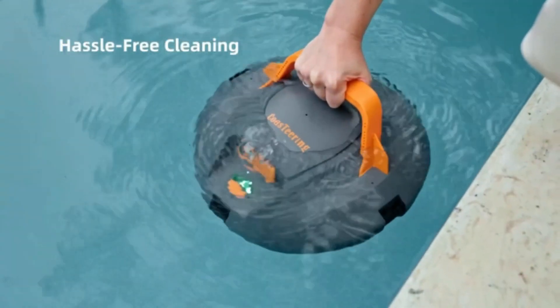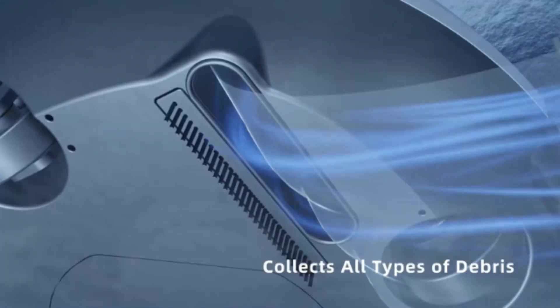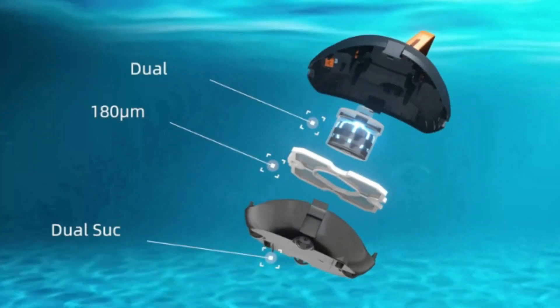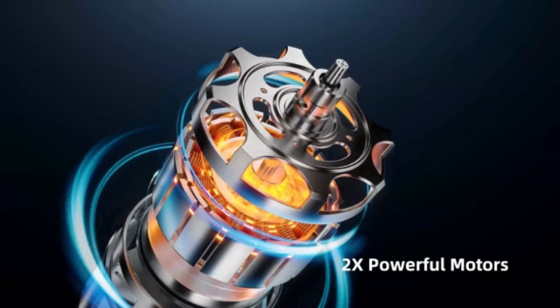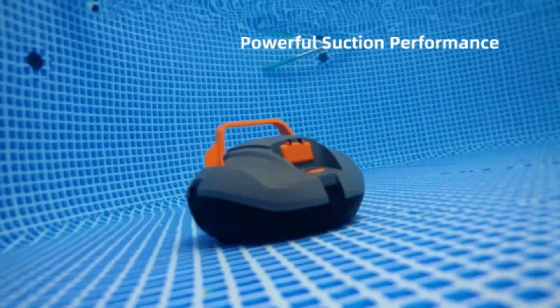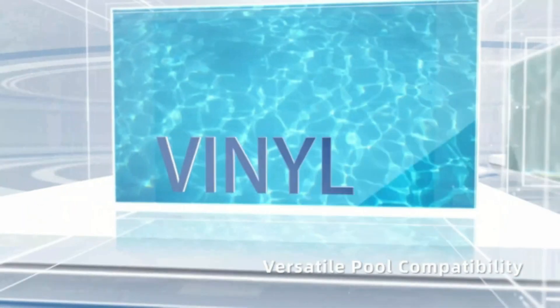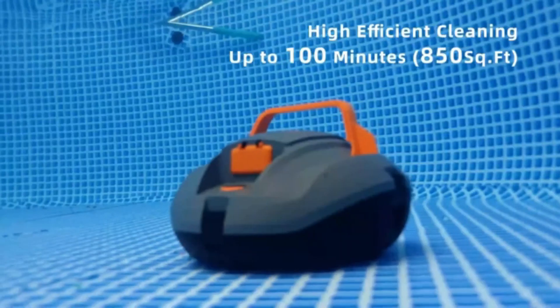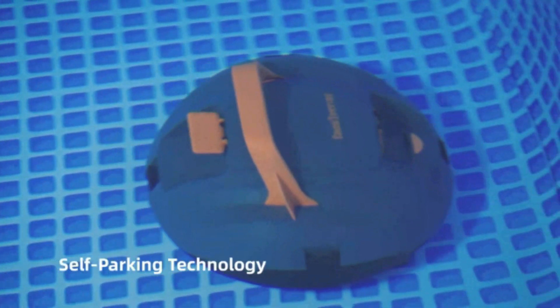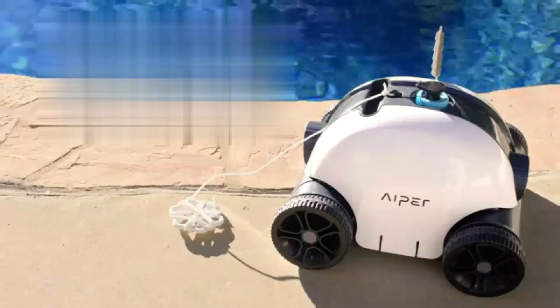The Vacuum Robot by Coasteering offers an efficient and convenient solution for keeping your pool clean. With product dimensions of 13 x 13 x 8.6 inches and an item weight of 10.36 pounds, this robotic cleaner is designed to navigate your pool effectively. Manufactured by Coasteering, this vacuum robot comes with item model number Planet.